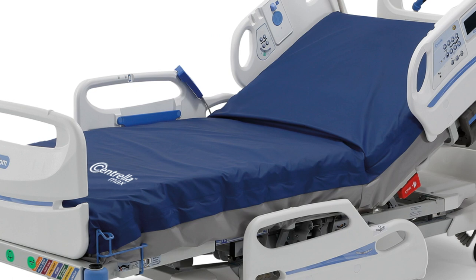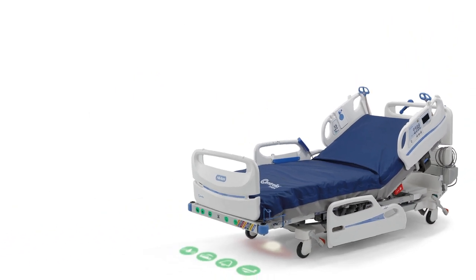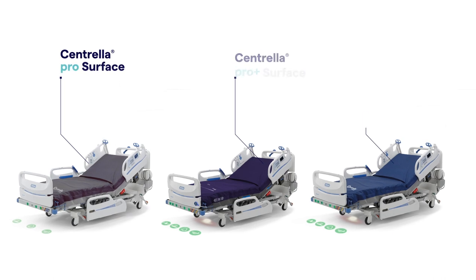The Hill-Rom Centrella Smart Plus Bed is where care begins. We're committed to helping you meet the unique needs of every patient with a full range of therapeutic surfaces.